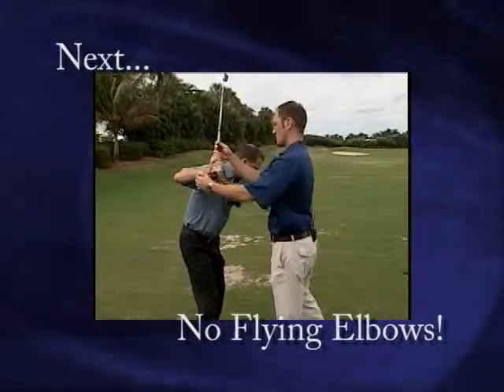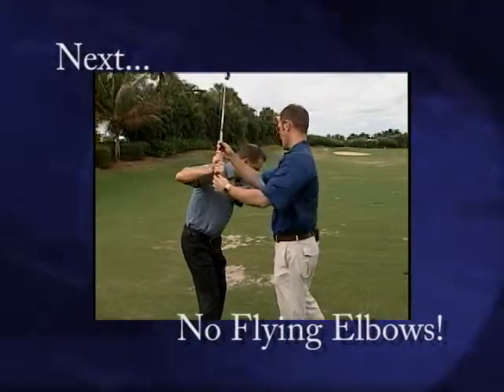So Dennis, what I'd like you to do is we have your form here which is flying out and it's very parallel to the ground. And I'm going to show you...